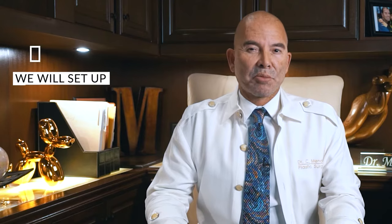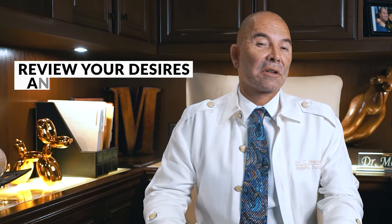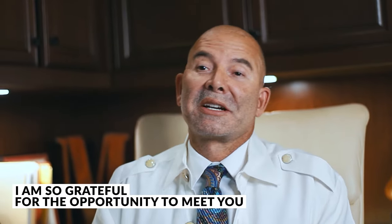If you decide to move forward, we'll set up a pre-operative appointment with me, and that way we get to go over the procedure and the plans we had, and we can review your desires and goals in greater detail. I'm so grateful for the opportunity to meet you and look forward to seeing you in person and in our office.